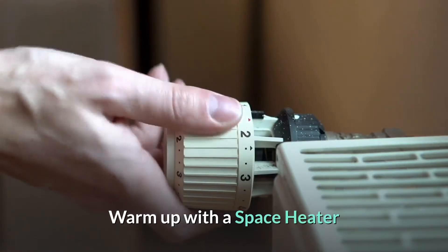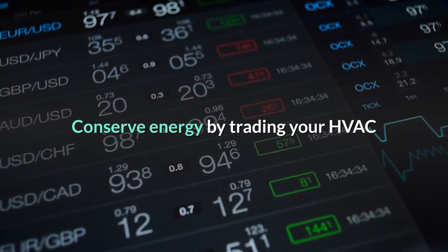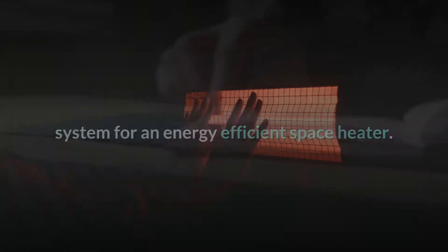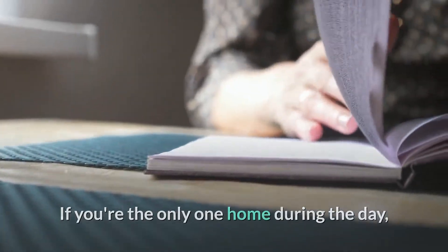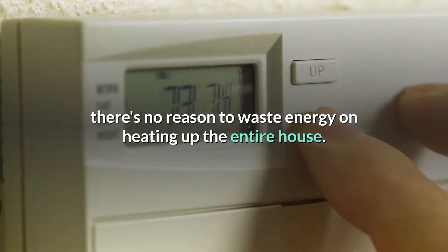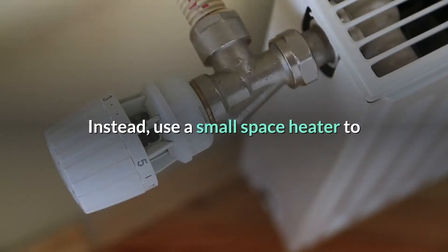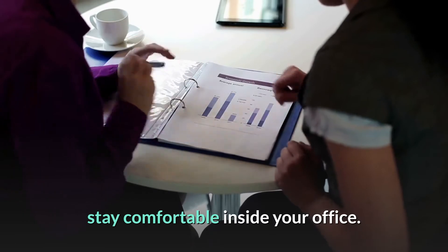Warm up with a space heater. Conserve energy by trading your HVAC system for an energy-efficient space heater. If you're the only one home during the day, there's no reason to waste energy on heating up the entire house. Instead, use a small space heater to stay comfortable inside your office.